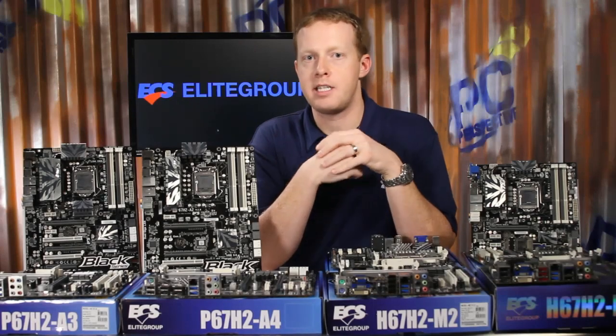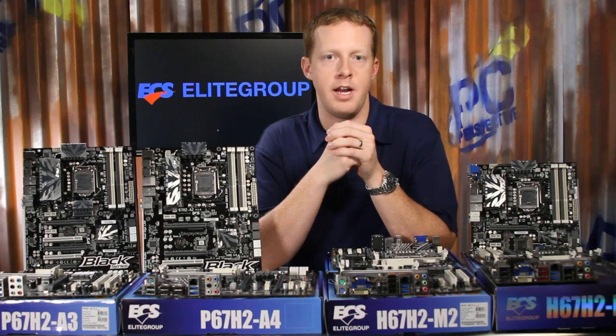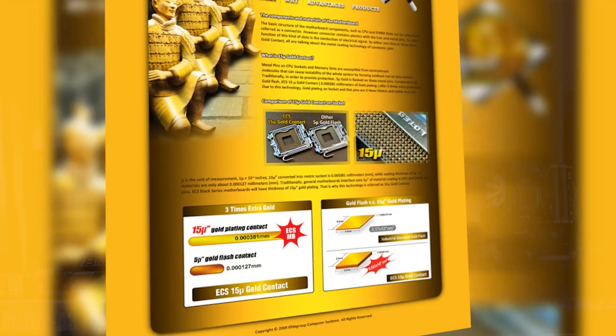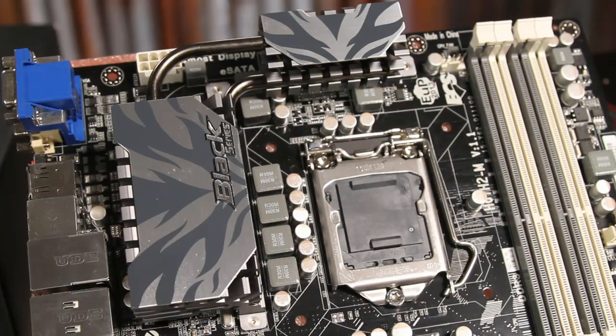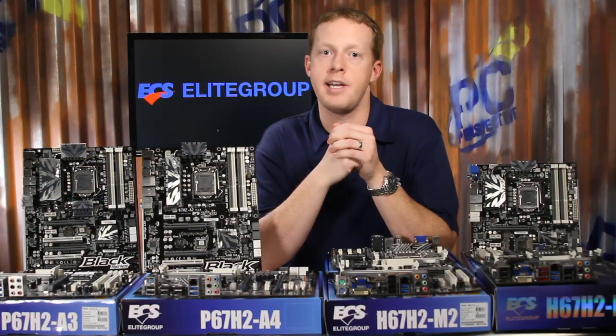The ECS Black Series brand of both Deluxe and Extreme versions add enthusiast-class options to the Intel 6-series lineup. Features like the 15-micron gold interconnects on the CPU, memory, and PCI Express x16 slots, the Cooltech 3 heat pipe-based passive chipset and MOSFET coolers, the all-solid capacitor design, and included power and reset buttons and debug LEDs make these motherboards stand out from the crowd.